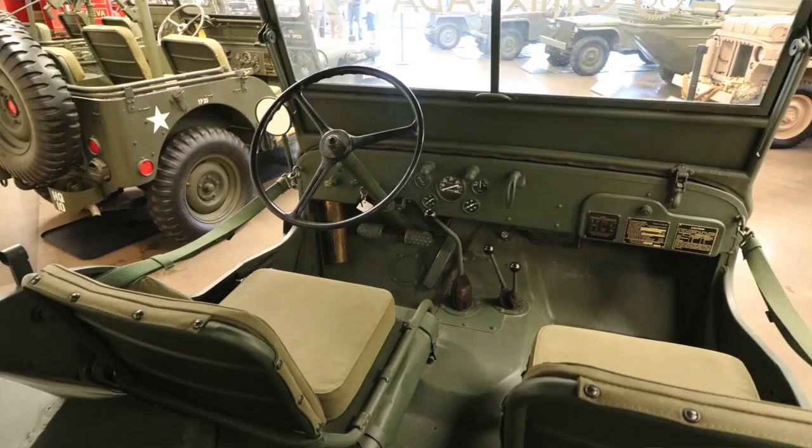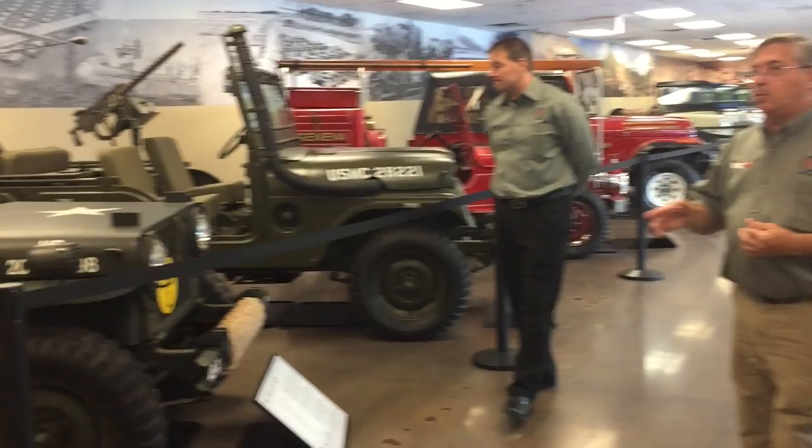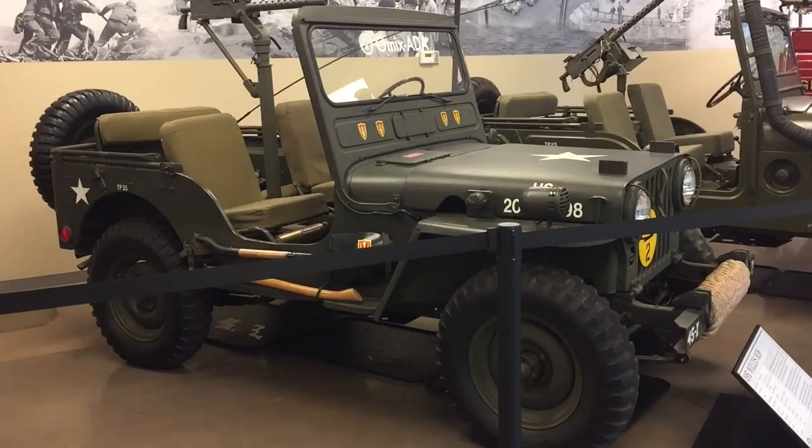This is a nice early 1942 MB from the Marquis Smith collection. World War II ended — supposedly the war to end all wars — but we know that didn't happen. Most of these MBs and GPWs were left overseas. Five years later, we were in Korea.